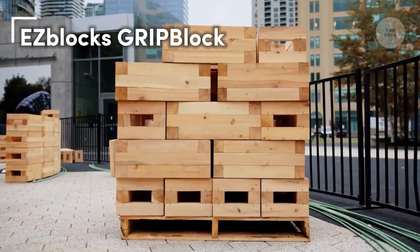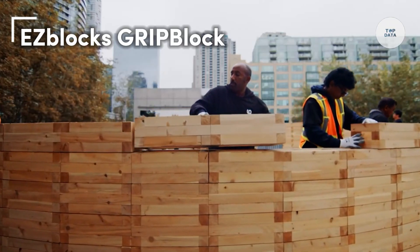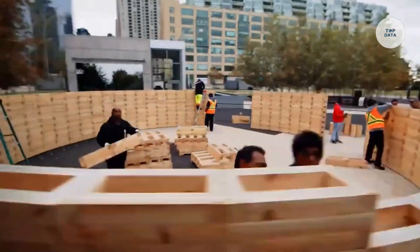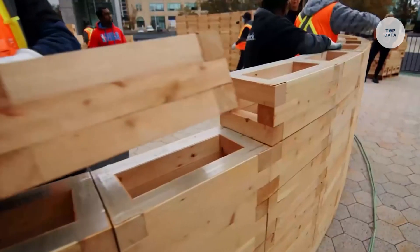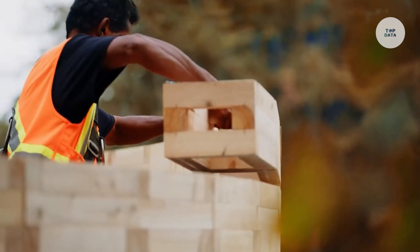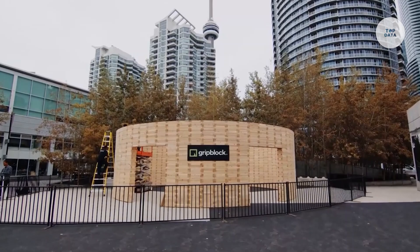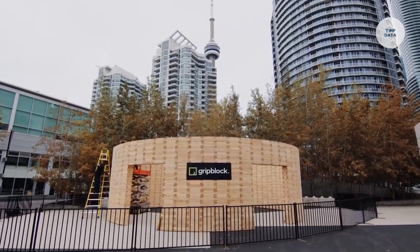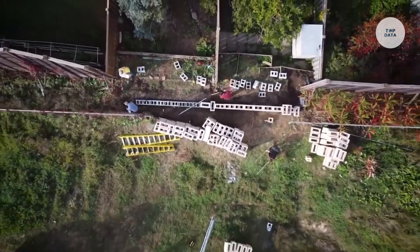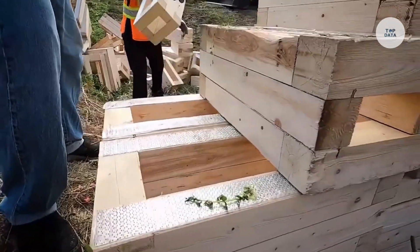The Easy Blocks Grip Block is a versatile building block system designed for quick and efficient construction of homes, hospitals, and emergency shelters. Its modular design, similar to Lego blocks, allows for easy assembly and disassembly, making it highly flexible for different projects. Made from cross-laminated timber (CLT), the blocks are both lightweight and durable, providing excellent strength while being lighter than traditional concrete blocks.